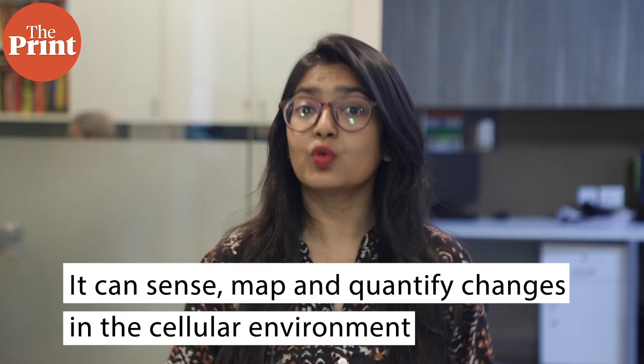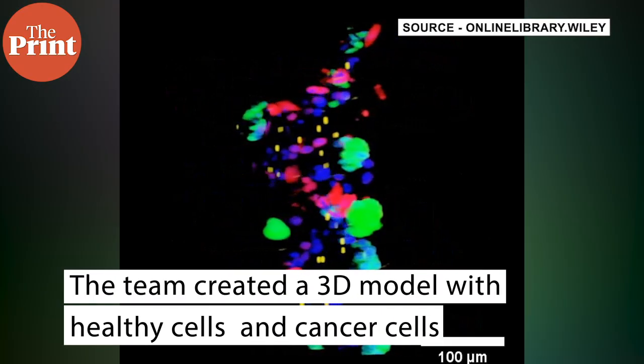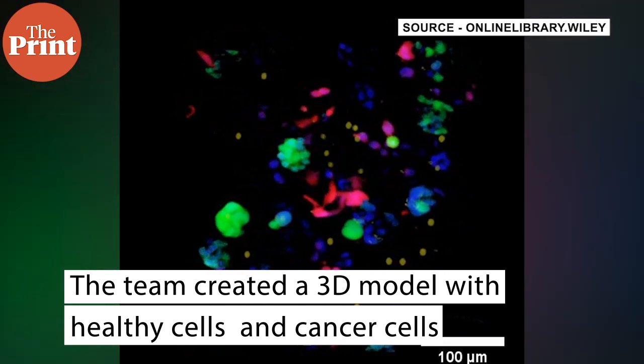It can sense, map and quantify changes in the cellular environment. The scientists created a 3D model with healthy cells and cancer cells that mimics the breast cancer environment.